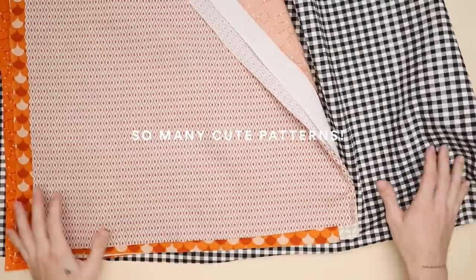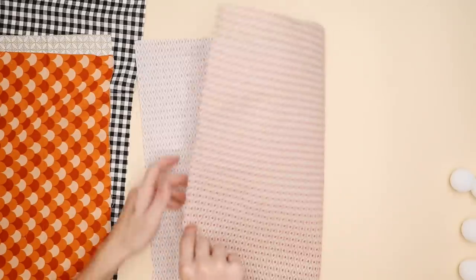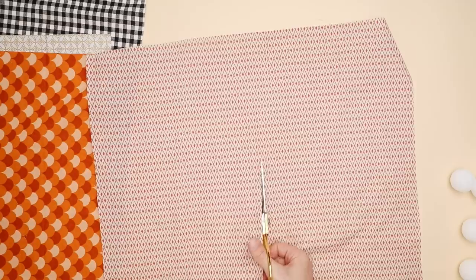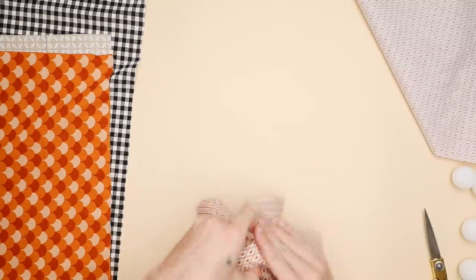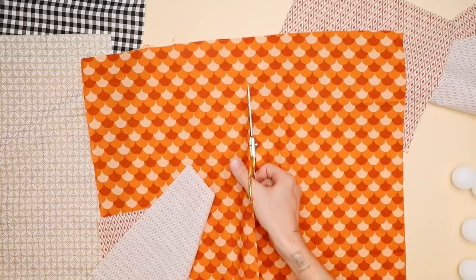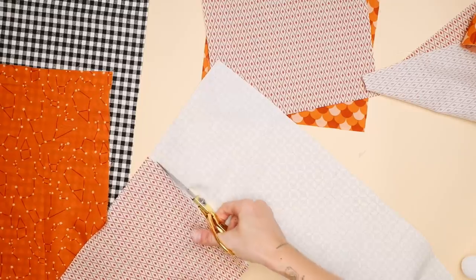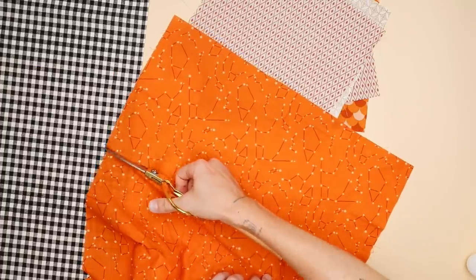Not everybody is into scary Halloween decorations, so this is a super cute alternative. I'm starting off by grabbing a couple pieces of holiday fabric — fat quarters from Joann's — in varying oranges and blacks for a nice aesthetic. I'm cutting them down to nine-inch by nine-inch squares for the smaller styrofoam balls, and about 13 inches by 13 inches for the larger styrofoam balls.